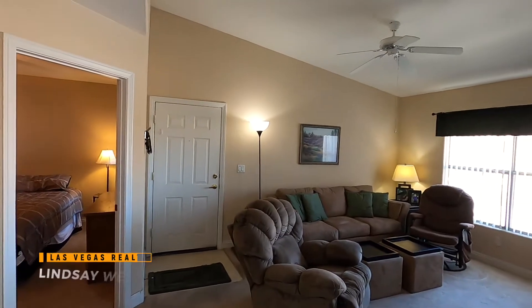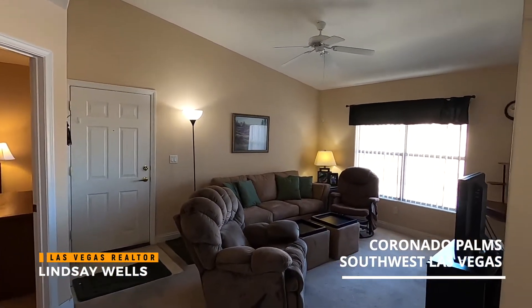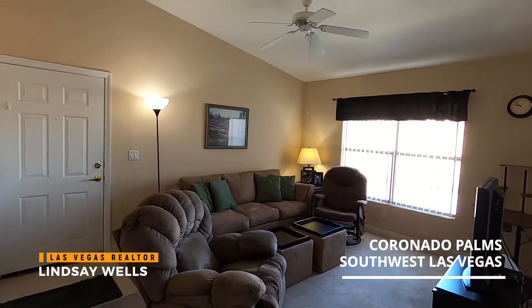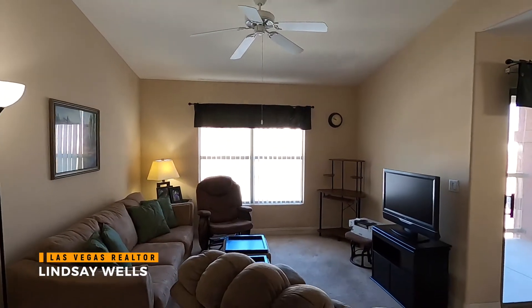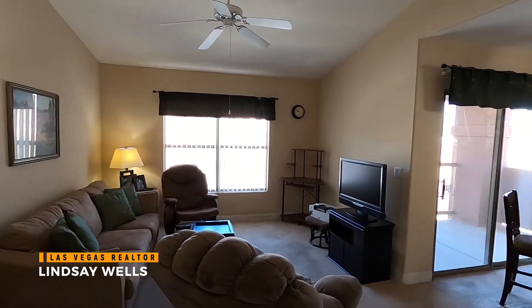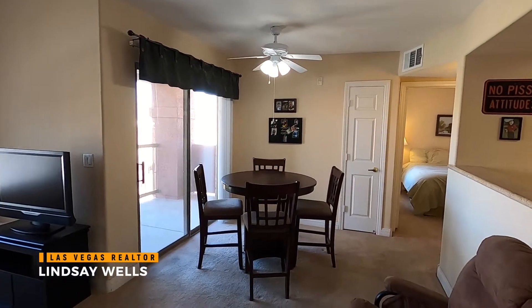So here we have the entrance. We are on the second floor here. It's Unit 2061 at Coronado Palms — a nice community built in 2004. As you can see we have vaulted ceilings, a nice living area here. Nice and spacious, plenty of room to relax. We have a dining area right over here.